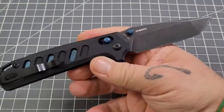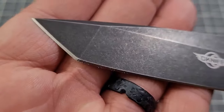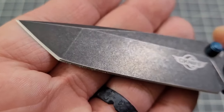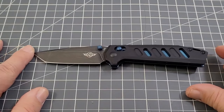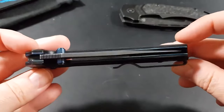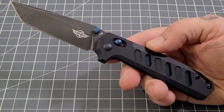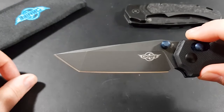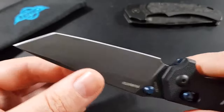O-Knife Rubato Folding Knife. Crafted from 154CM stainless steel, the Rubato boasts exceptional corrosion resistance and reliable edge retention on its tanto blade. With a distinctive black blade and handle accented by signature O-Knife Blue details, this knife combines unique design with functionality. It features a deep carry pocket clip, a skeletonized ergonomically machined handle with secure texture, and is an ideal choice for everyday carry.